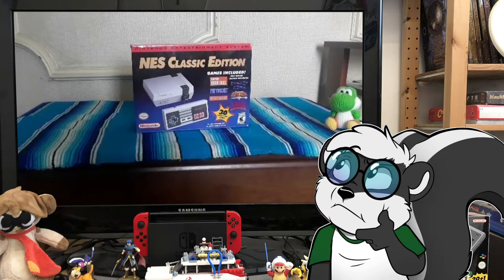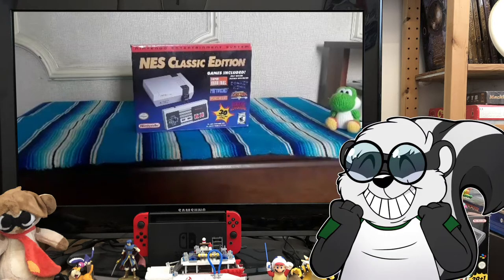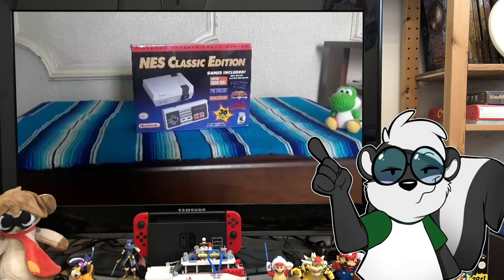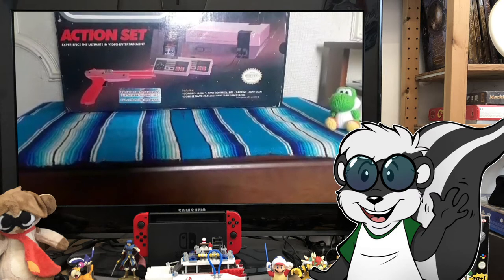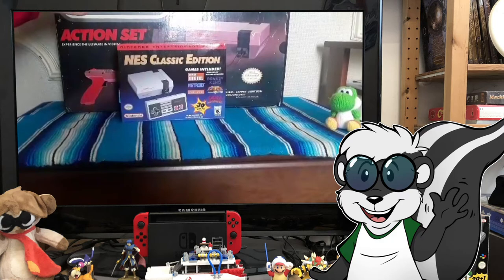Unless you happened to go on eBay and pay a high scalped price of about four to five hundred dollars. Not to mention all the knockoffs that came onto the market soon after. I stayed resolute and decided to wait, and my waiting paid off because earlier this year Nintendo re-released it and I was finally able to get one at price. I decided it would be great to share this moment with the gaming public, and also to show everybody what came with the original Nintendo Entertainment System alongside its little teeny cousin.